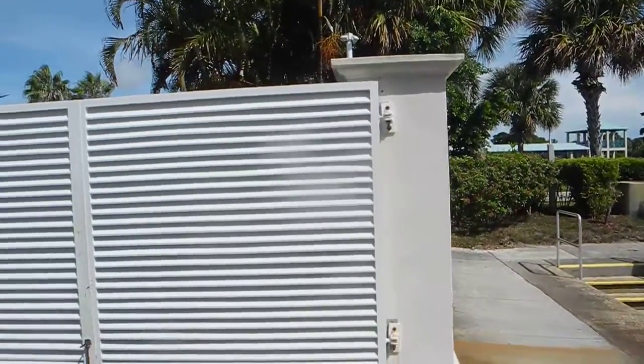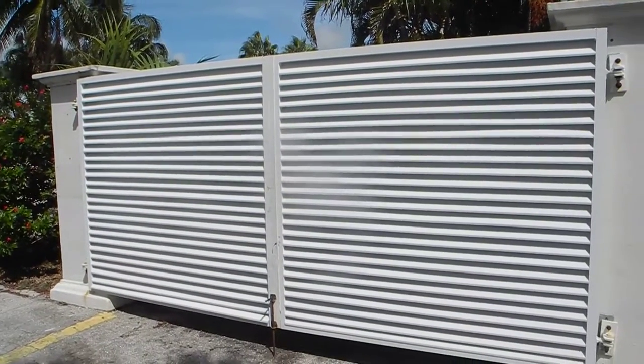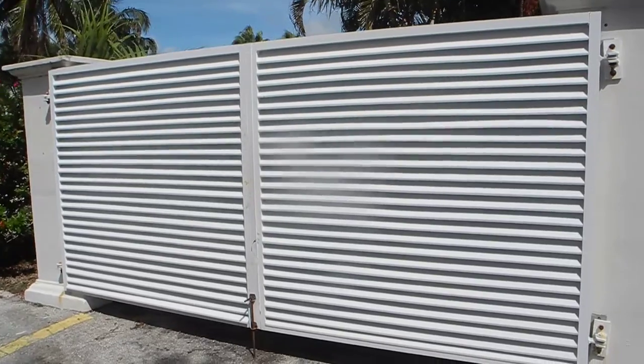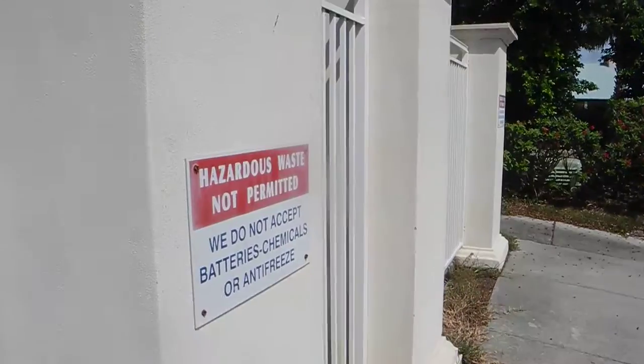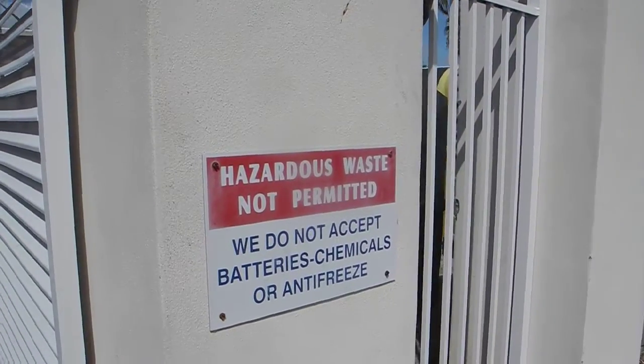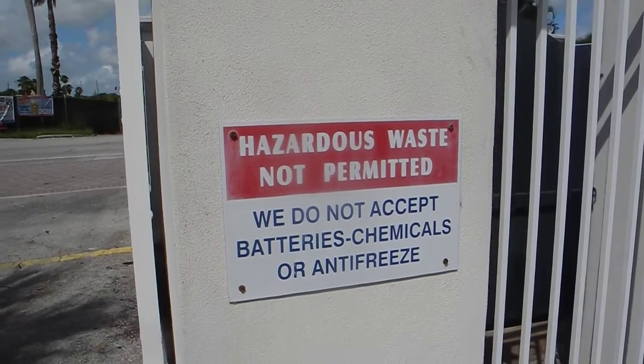In this marina in Fort Pierce — this is the Fort Pierce City Marina — you can see the dumpster is creatively hidden behind those two big doors. But over here on the side, you can see the sign: hazardous waste not permitted. We do not accept batteries, chemicals, or antifreeze.